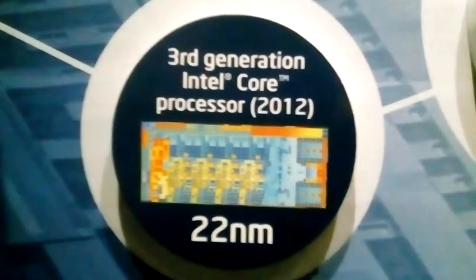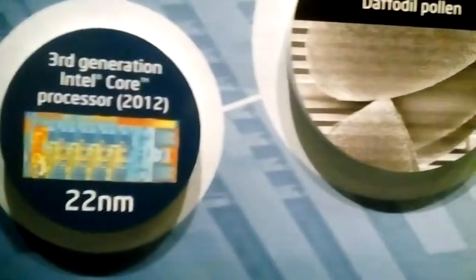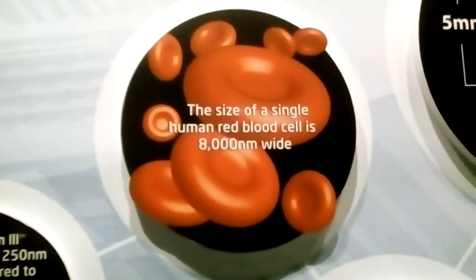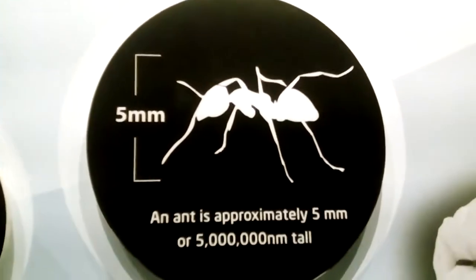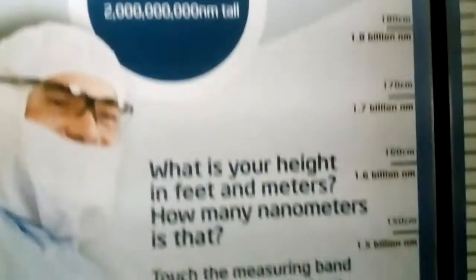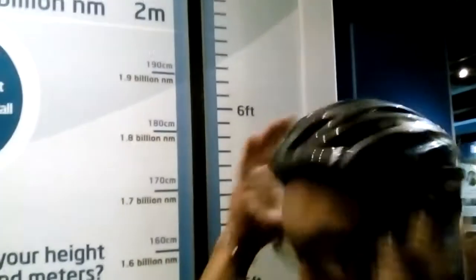DNA molecules have a width of 2.5 nanometers. This is the die size of the 2012 processor. Are you serious? That's awesome — this is totally in my phone. A hundred times thinner than a hair.